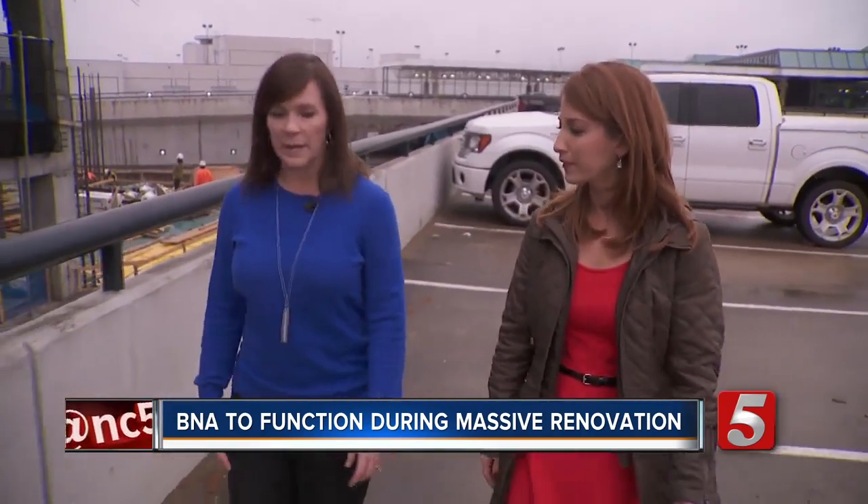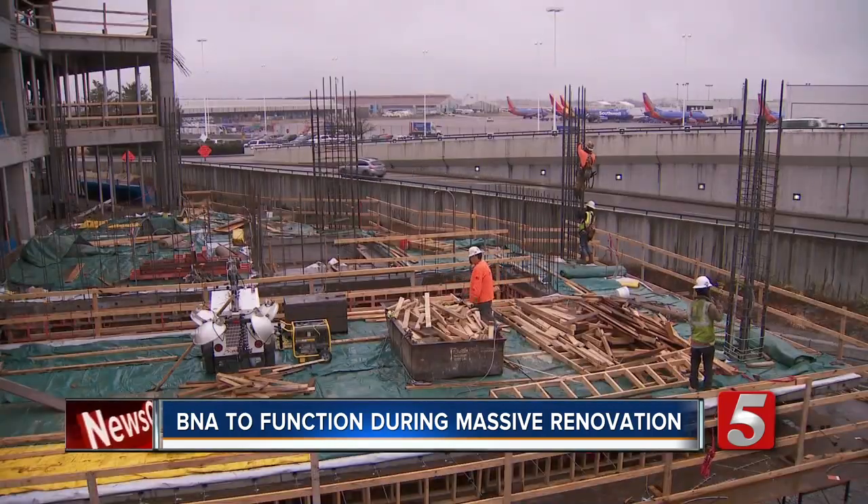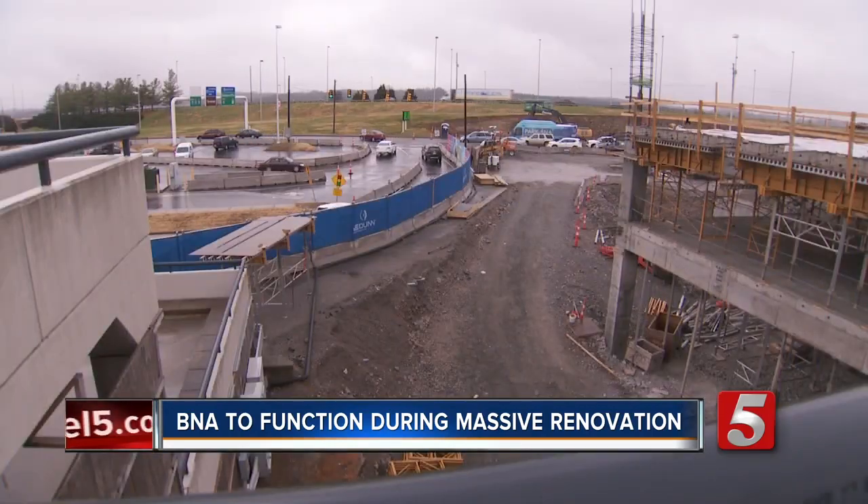The first level of the garage will be a ground transportation center, so all of the hotel shuttles, Uber, Lyft, and Metro buses — you'll pick up here now.